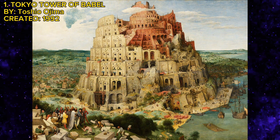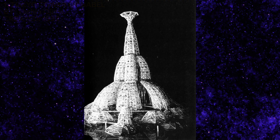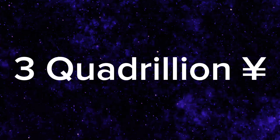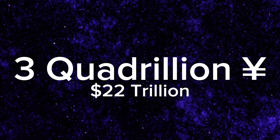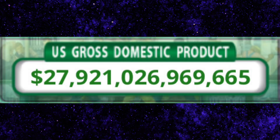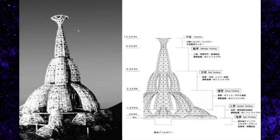If you're wondering what I'm talking about, I'm talking about this structure right here. Now it's unbuilt for a few reasons. One, it's estimated that it would cost about 3 quadrillion Japanese yen to build, which is about 22 trillion US dollars — that is almost the entire United States GDP, just to build one building.